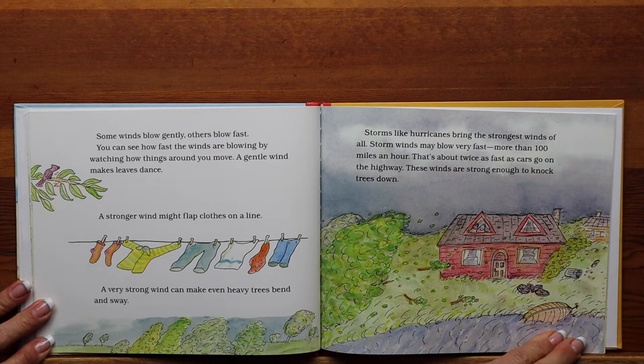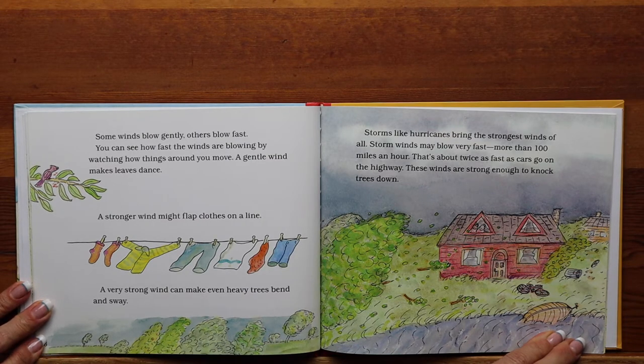Some winds blow gently, others blow fast. You can see how fast the winds are blowing by watching how things around you move. A gentle wind makes leaves dance. A stronger wind might flap the clothes on a line. A very strong wind can make even heavy trees bend and sway. Storms like hurricanes bring the strongest winds of all. Storm winds may blow very fast, more than 100 miles an hour — that's about twice as fast as cars go on the highway. These winds are strong enough to knock trees down.